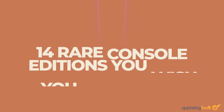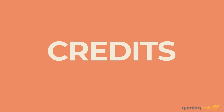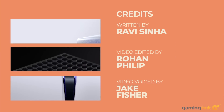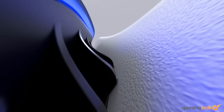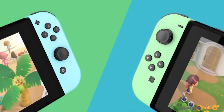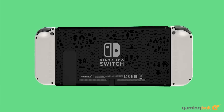With global shortages and high demands, obtaining the regular version of a new console can be a pain. However, the feeling of limited quantities should be all too familiar to rare console collectors, especially as time goes by and they become that much more expensive. Let's take a look at some rare console editions that are well beyond one's reach, either in price or availability.